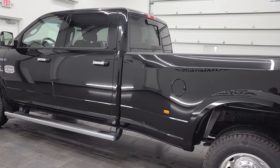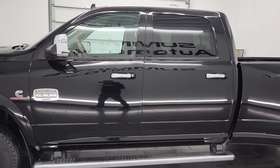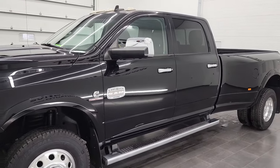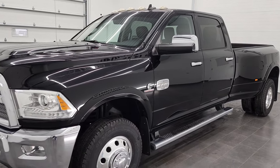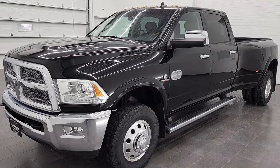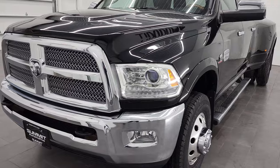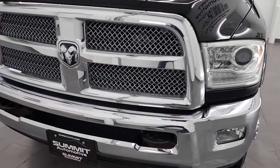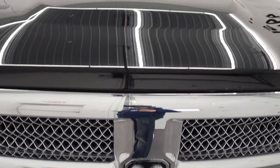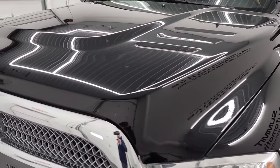This 2014 Ram 3500 has the 6.7 liter Cummins diesel, paired up with the 68 RFE 6-speed automatic transmission. This truck has been fully safetied and inspected by our service shop, has a fresh oil and filter change. All the fluids have been checked and topped off and this truck is 100% ready to go. I believe it's got brand new tires all the way around. We're going to go all the way around inside underneath, start it up and take a look under the hood in this video.